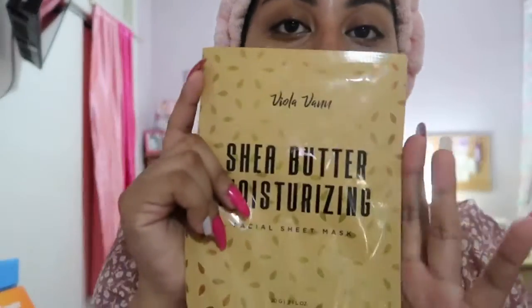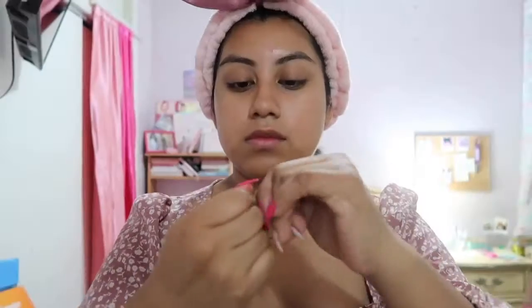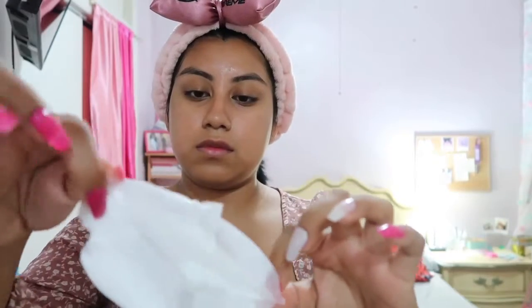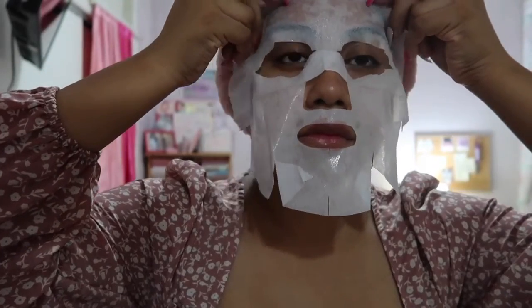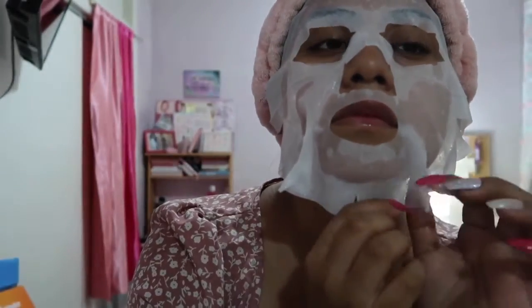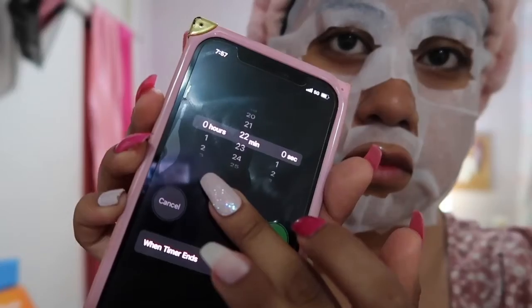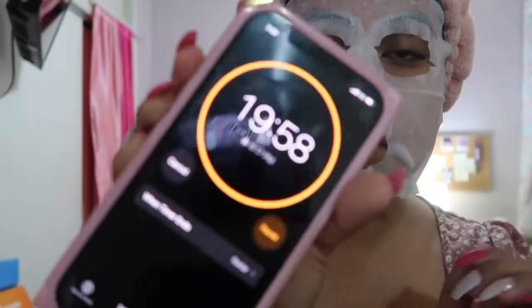Not every single time in my skincare routine do I use a face mask, but today I'm going to use this one — I got it at Five Below. I try to use face masks maybe two or three times a week. I'm very delicate and precise with this because I want the product to soak in and get my money's worth. The instructions say to leave it on for 20 minutes, so I'm going to let it soak in.